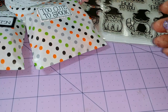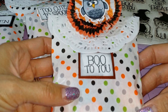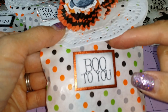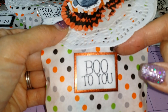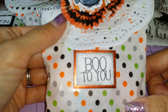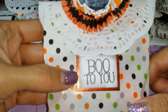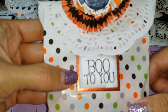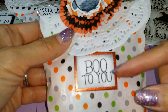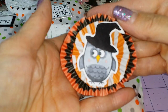The next one is Boo To You — so cute. And I backed this up on some kind of orangey, rusty colored foiled paper. I think it might be a DCWV — I've had it in my stash for a while. And here's the owl.